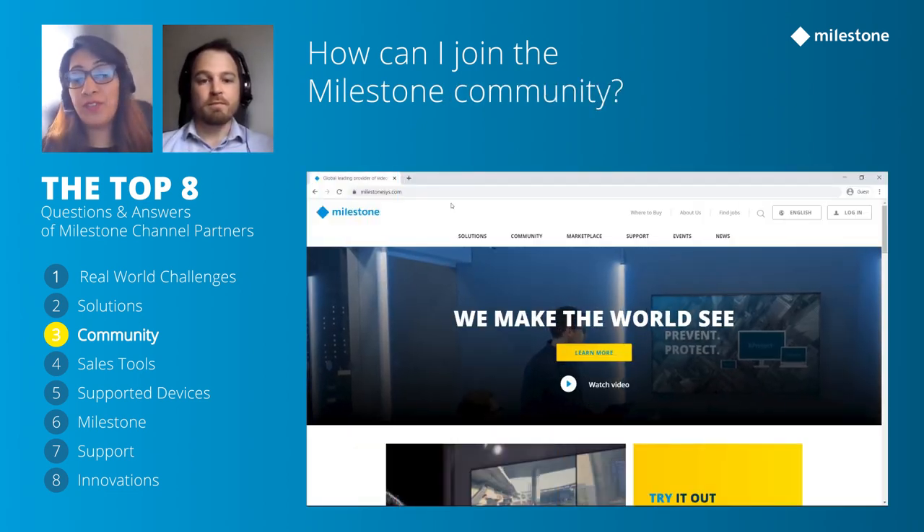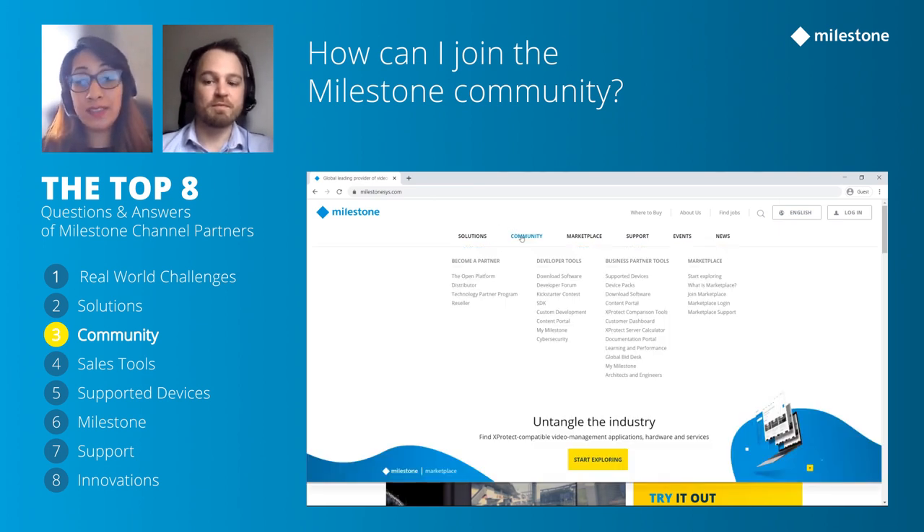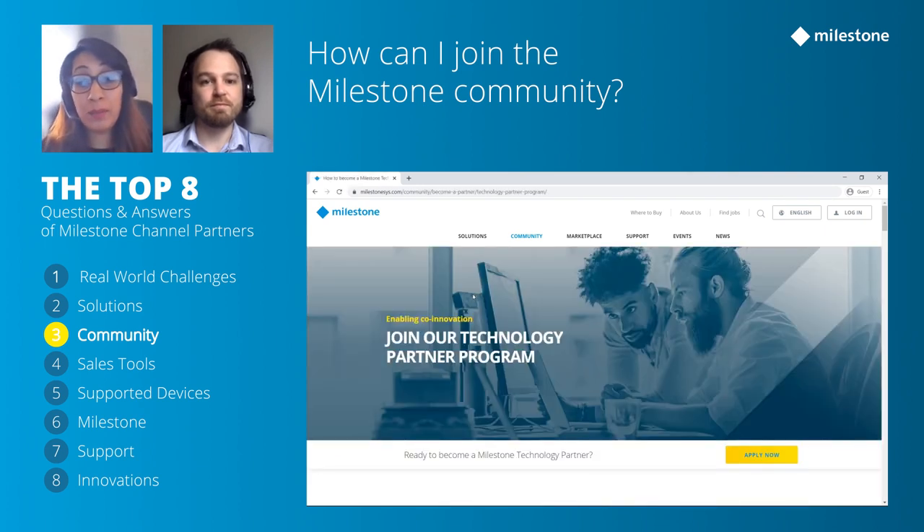The Milestone community is an entire ecosystem made up of technology partners, integrators, resellers, consultants, and end users. To become a technology partner with Milestone and have your marketplace solution available, you can reach out to us directly or follow the link on screen, and we'll work with you to get your solutions verified or certified with XProtect.